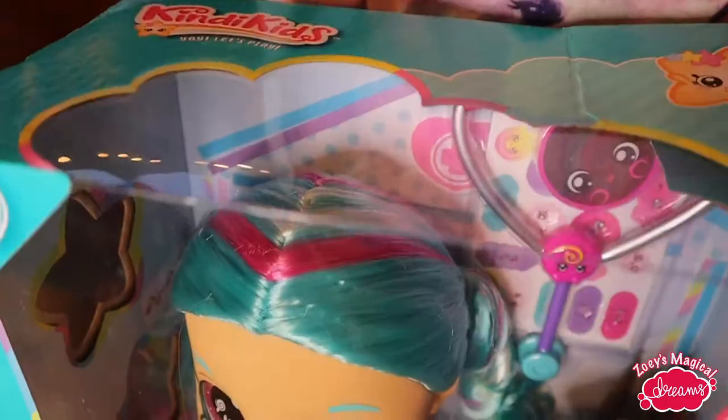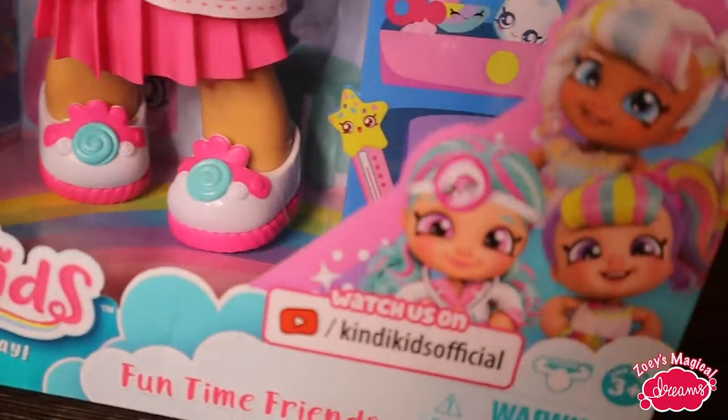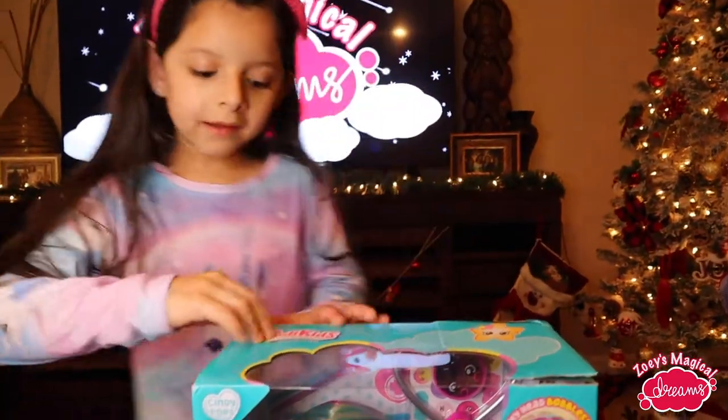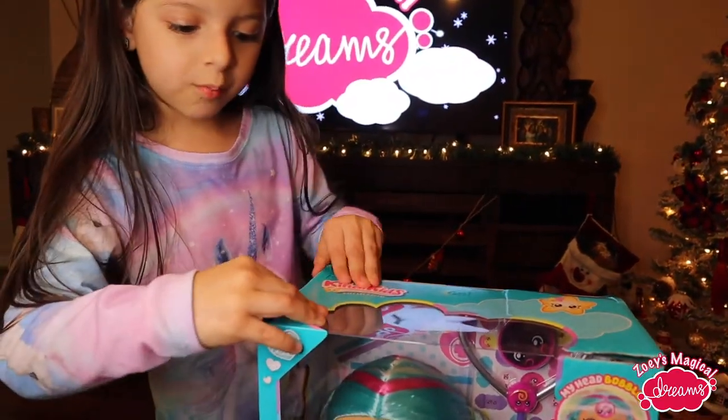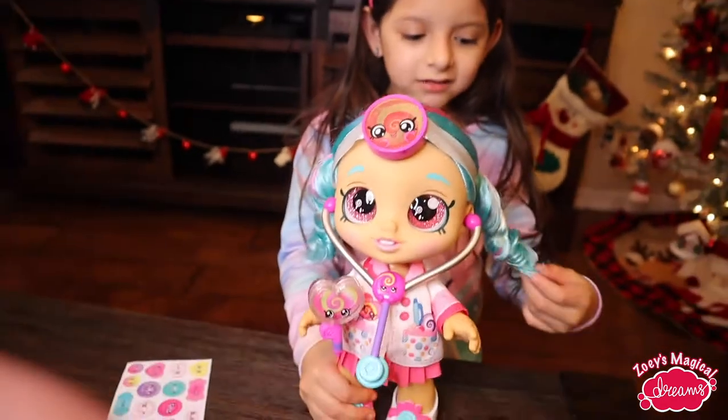Next toy. Here is the candy kid. Let's get opening — I'm going to open it this way, from this side. You know what? I need my dad's help. Shoop. Now she's unboxed. Look how she looks.